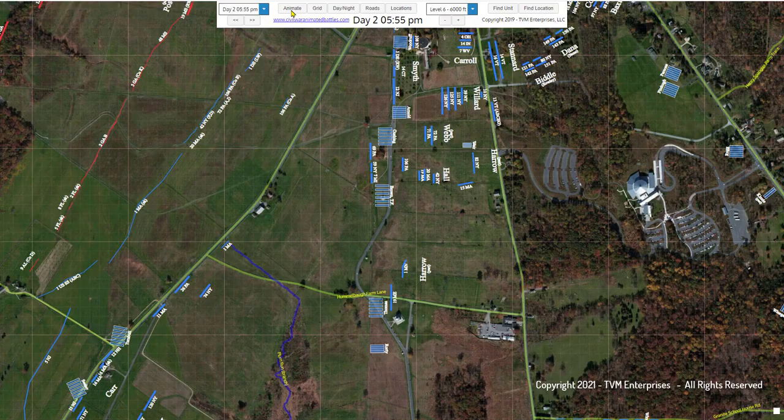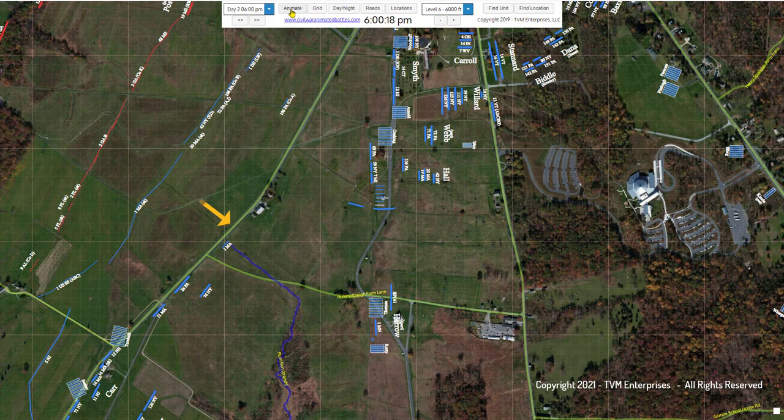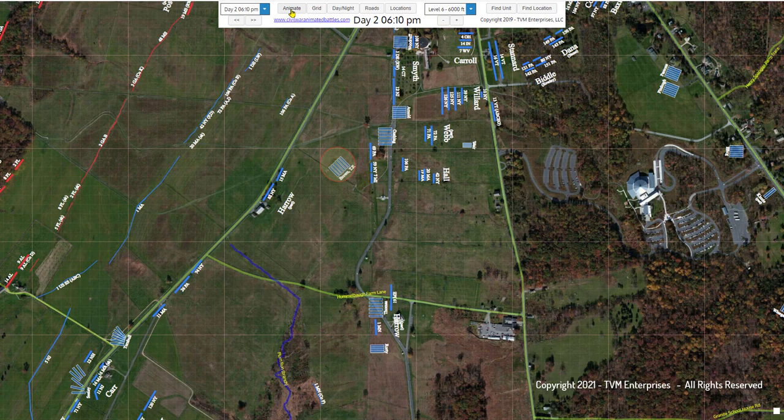Shortly after Gibbon dispatched the 15th Massachusetts and the 82nd New York of Harrow's Brigade forward to the Emmitsburg Road, he orders Brown's Battery to a position on their right, atop a mound or small hill. It is clearly visible today when seasonal vegetation does not obscure the topographical features of the landscape. It was about 6 p.m. that they unlimbered at this spot, midway between the Kaderi buildings and the copse of trees.